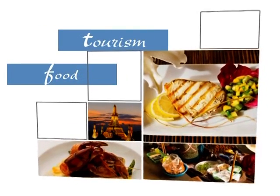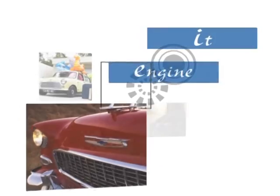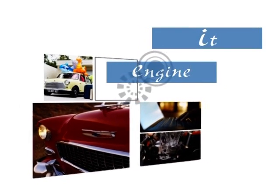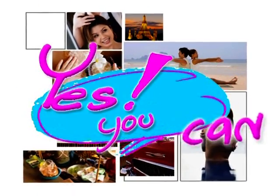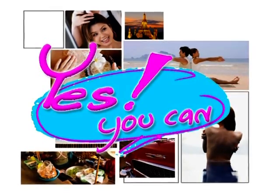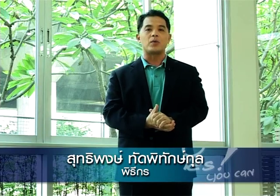Yes you can! Yes you can! Yes you can! Yes you can! รายการฝึกผลสอนภาษาอังกฤษ แต่เวลา 5 นาที